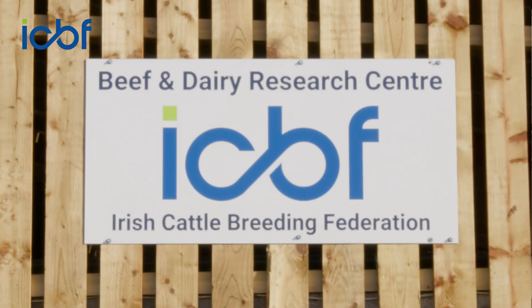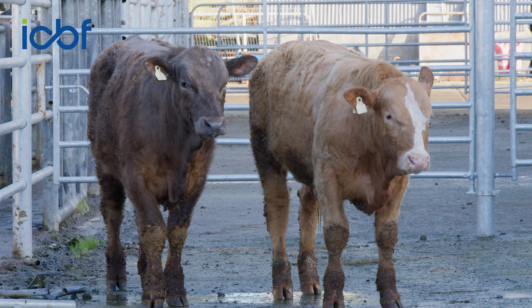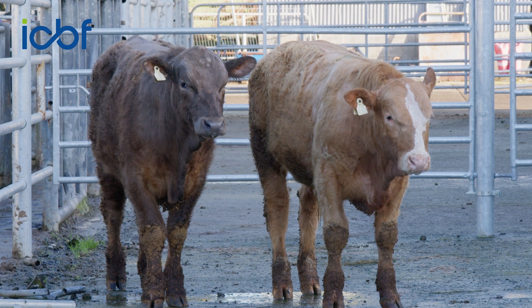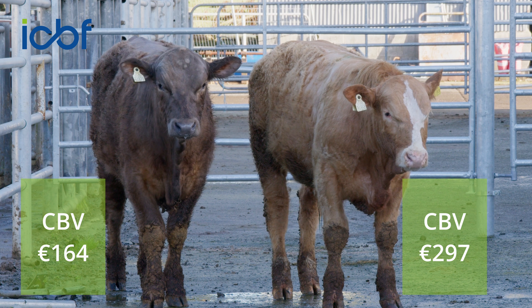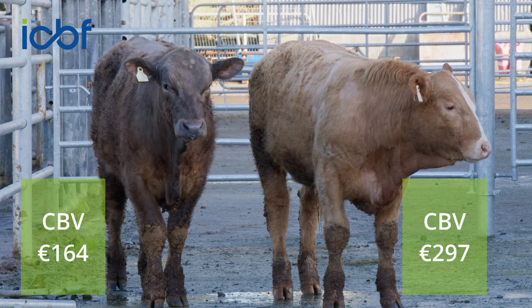Here in Tully today we have picked out two example animals. Both of these young bulls are Simmentals. Based on their genotype we know exactly which AI sires they're out of and we also know their dams and the genetic merit of their dams. The lighter coloured animal has a CBV placing him at the very top end of the population, whereas the darker coloured bull has a much lower CBV.